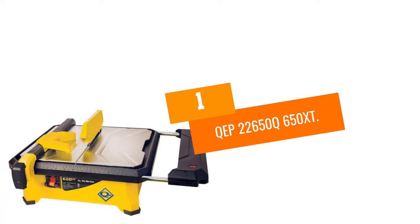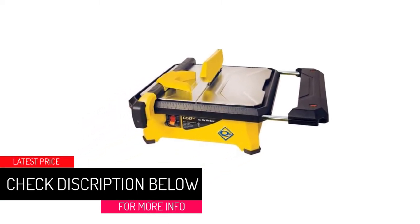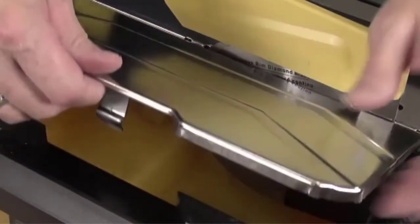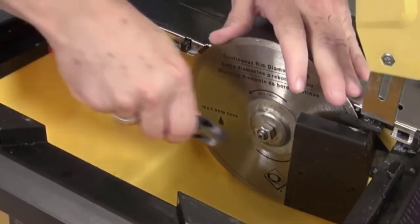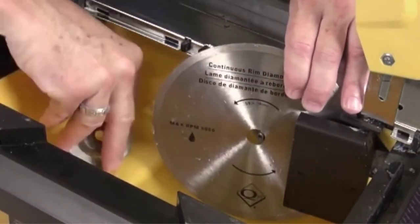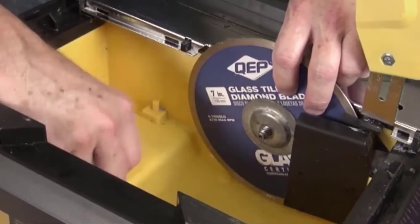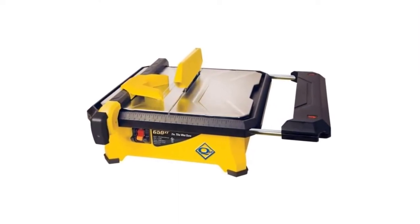At Number 1: QEP 22650Q 650XT. If you only need a tile saw for a small DIY project, this budget-friendly tile saw from QEP is a great choice for the price. The saw is small and portable at just 22 pounds and 20 inches across, making it easy to move or store. With the small size comes a small 0.75-horsepower motor and a 7-inch blade that only spins at 3,600 RPM, so be aware that you won't be able to cut through thick slabs of particularly hard tile. Users appreciated the extendable rip fence that allows cutting of tiles up to 18 inches, but also found that making precise rip cuts can be difficult due to wobble in the fencing. The measurement indicators are also few and far between, so plan to make your own markings when lining up tile for cuts.